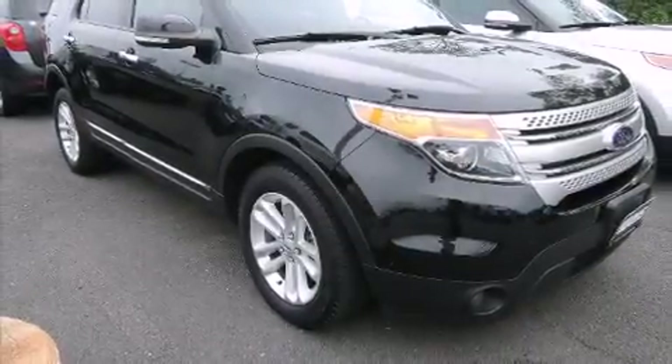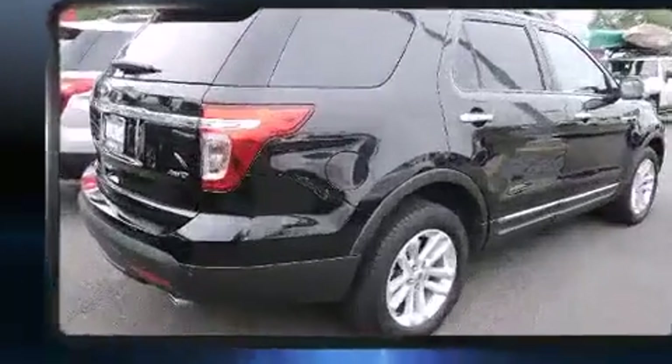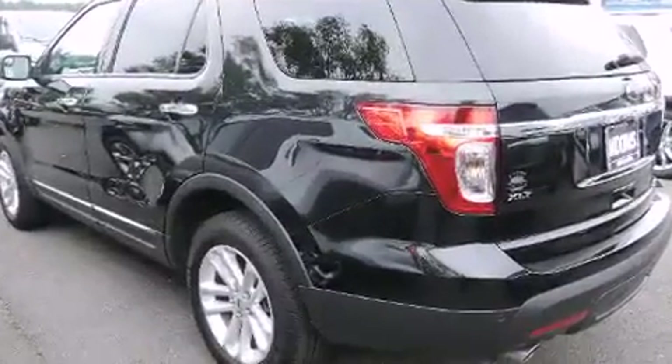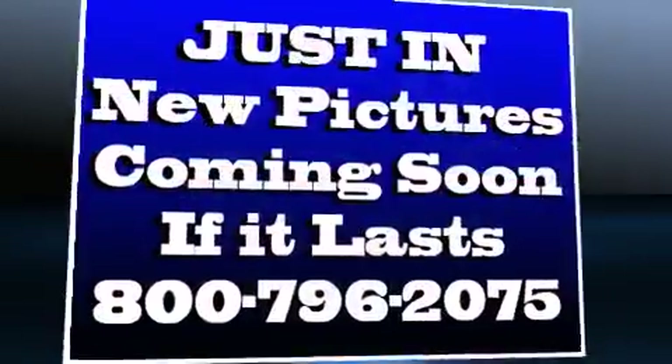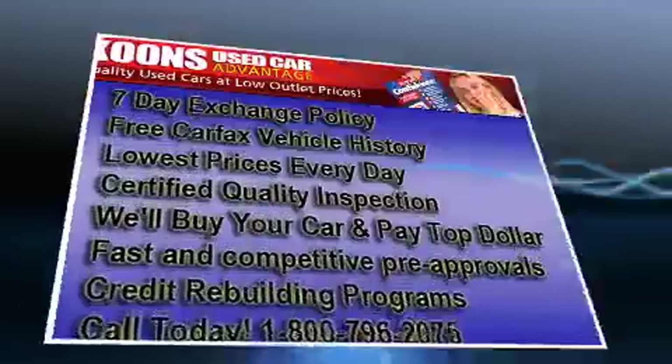Load your family into the 2014 Ford Explorer. With less than 20,000 miles on the odometer, this four-door sport utility vehicle prioritizes comfort, safety, and convenience. It features four-wheel drive capabilities, a durable automatic transmission, and the 3.5-liter six-cylinder engine.